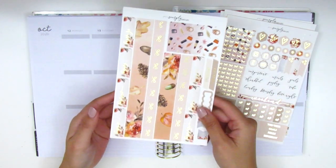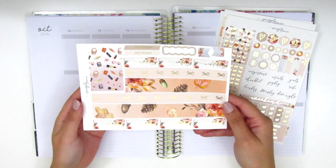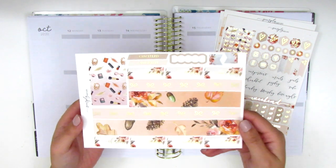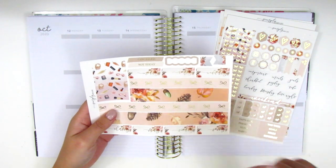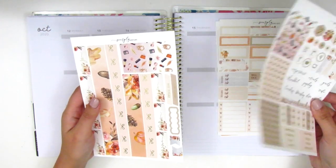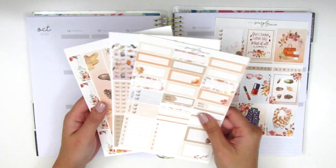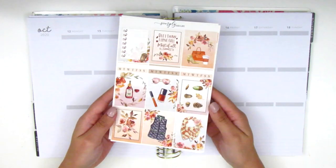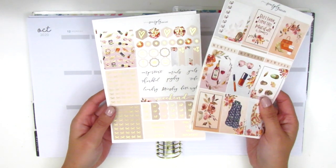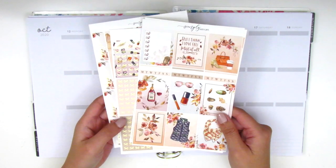The last page is also foiled. We've got the date covers, the bottom washi, some washi strips, a canceled and not today sticker, a little scallop label, and some flags. So there's a ton of different types of stickers packed into this kit. I actually forgot that it was foiled because I had the kit sitting like this, so I'm really excited to see that it is foiled.